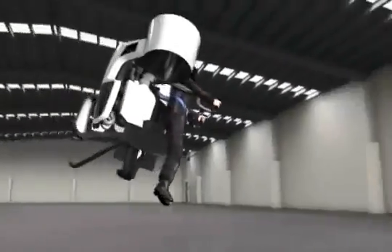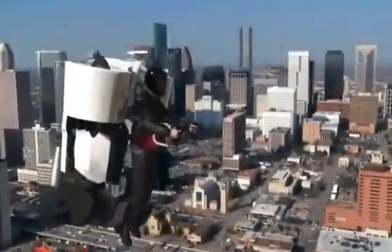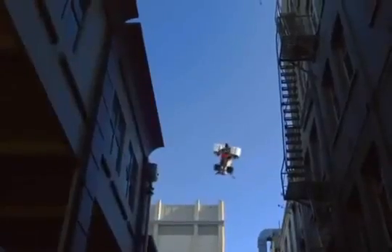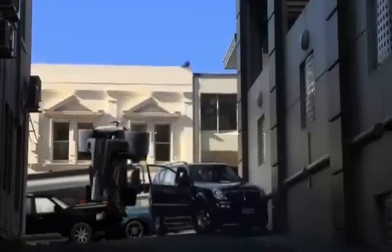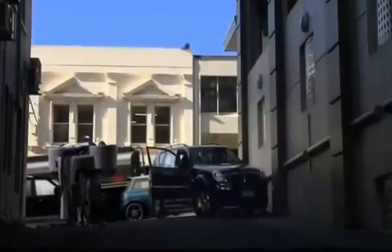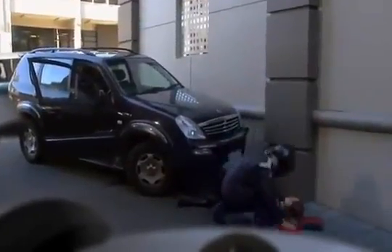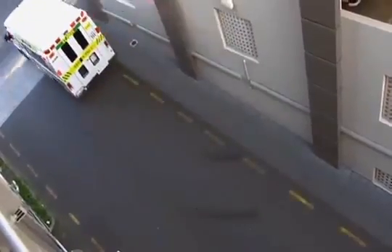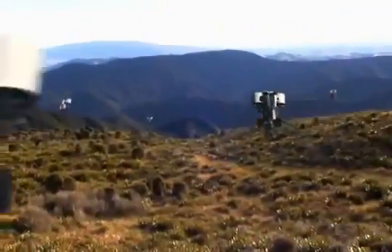Now let's see where the jetpack is going to be seriously useful. Frontline emergency personnel around the world who need to get to people fast, and in places where you can't land a helicopter. Search and rescue teams working in the most hazardous terrain.